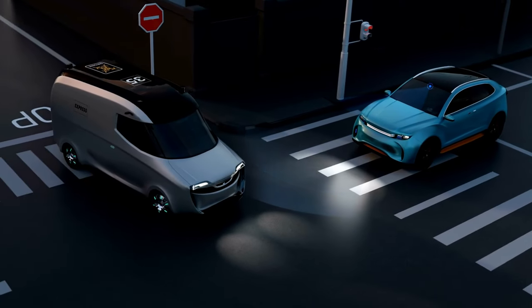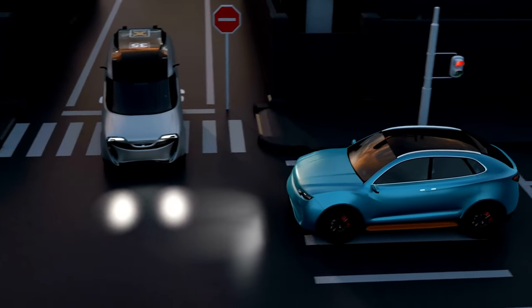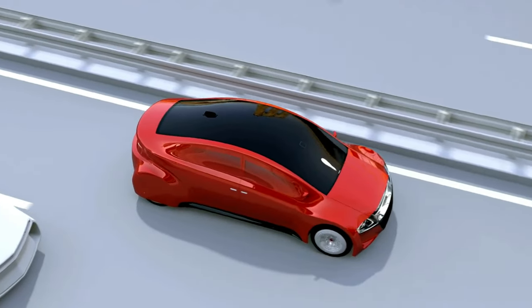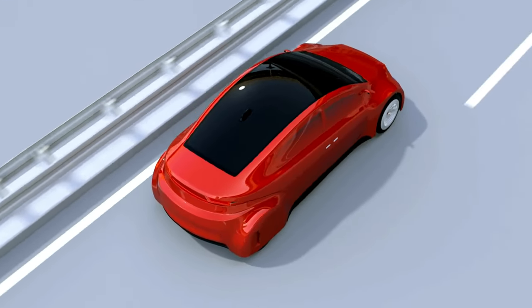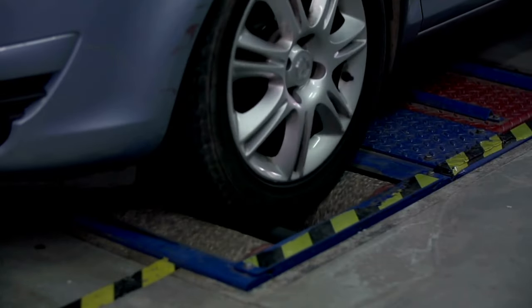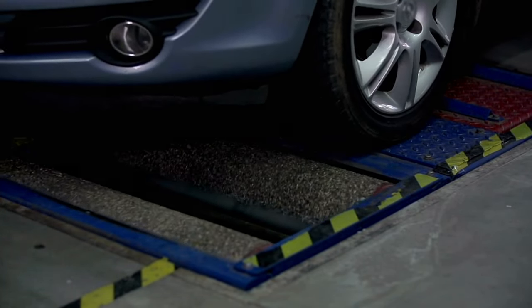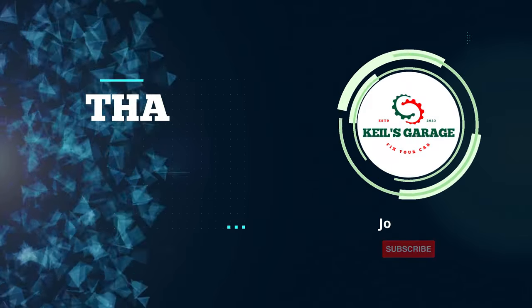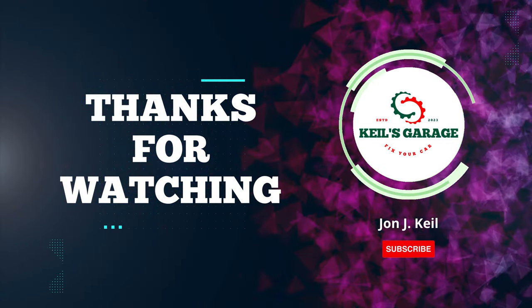In conclusion, after exploring the top brake pads available for the Toyota Tundra, it's evident that these brake pads stood out as the ultimate choice, offering unmatched performance and reliability. Their exceptional stopping power and durability make them an ideal investment for any Tundra owner. Thanks for watching, and we hope this review helps you make an informed decision for your vehicle's braking needs. Drive safe.